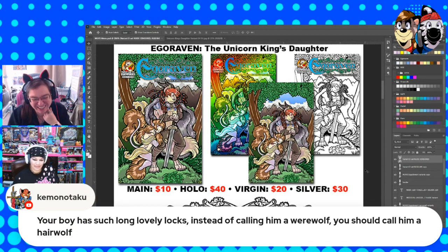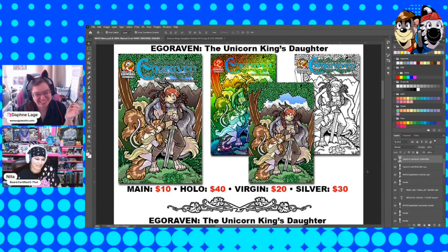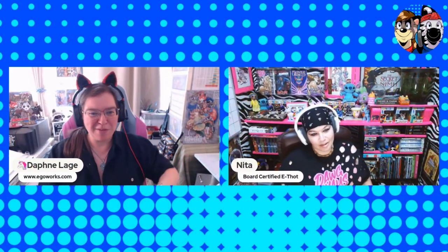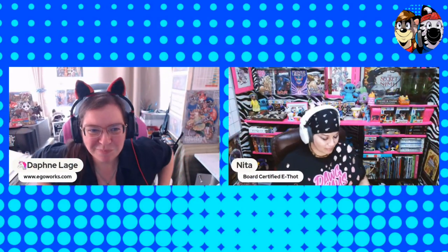Very luxurious. So yeah, at least I don't feel so bad about it.